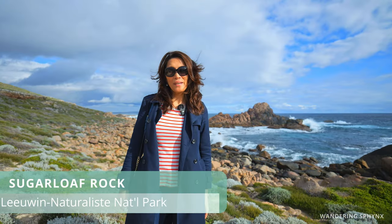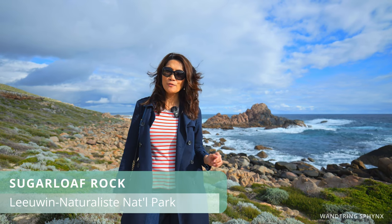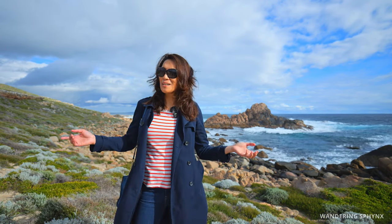We're now here at Sugarloaf Rock, located in Dunsborough. It's about 35 to 45 minutes drive west of Busselton. It's so spectacular, isn't it? Let's go explore around.